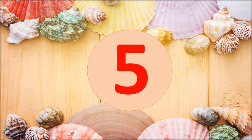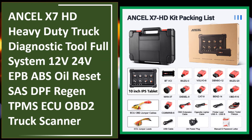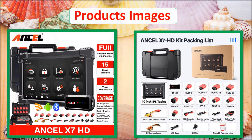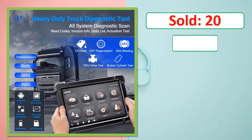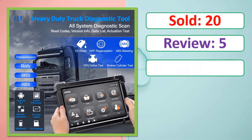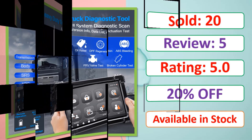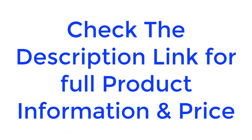At number 5: Ancel X7 HD Heavy Duty Truck Diagnostic Tool Full System 12V/24V, with EPB, ABS, Oil Reset, SAS, DPF, Regen, and TPMS. Product images, sold count, reviews, rating, and percent off are available. Check the description link for full product information and price.